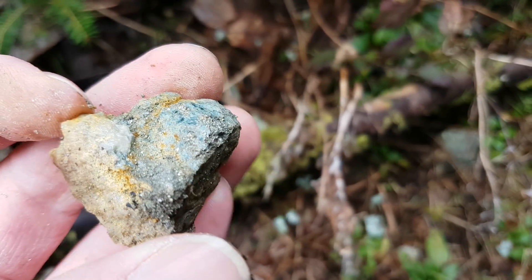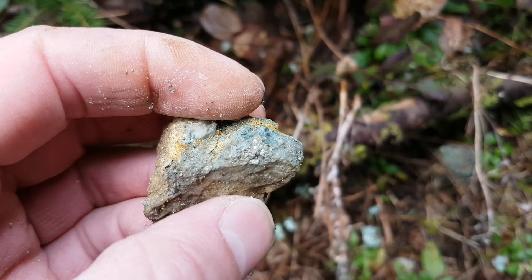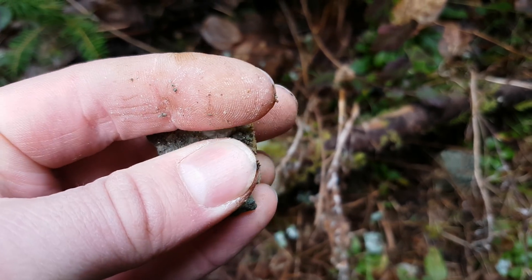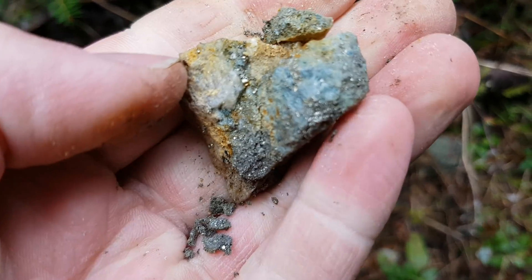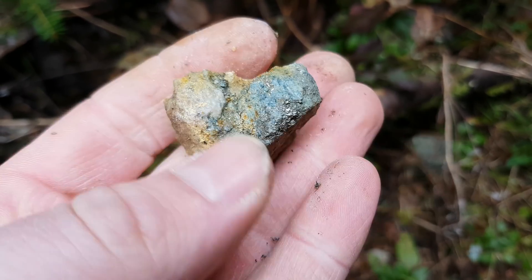Here's a piece we pulled off from the second showing, which is 10 feet away from the first one. We'll remove more of this to get a more definitive sample. We'll send these in for an ICP analysis and probably do a fire assay for the gold.